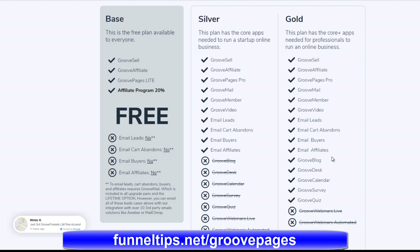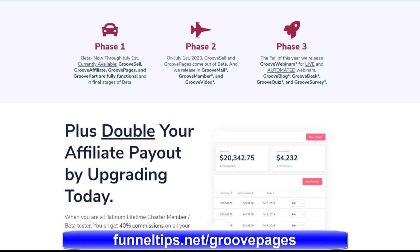I've shared a link below for a recorded webinar that shows all the features of the GroovePages software in more detail. I hope you enjoy this video — don't forget to like and subscribe, and I'll see you soon on the channel.